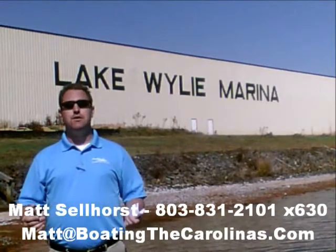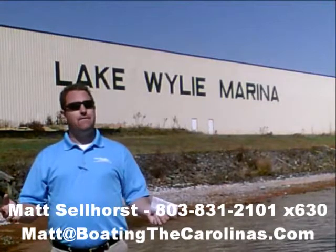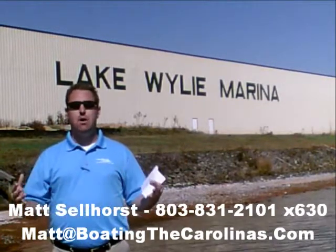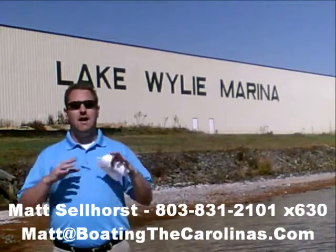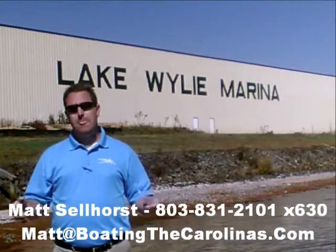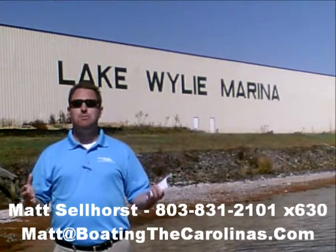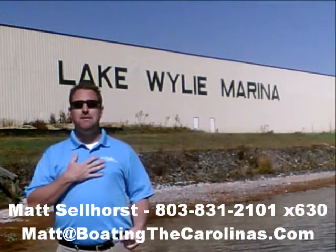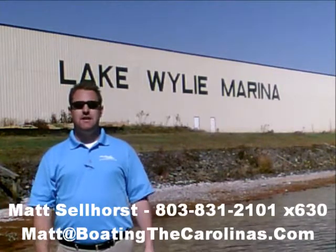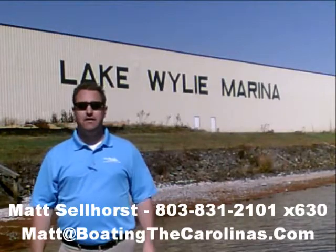I'm also a frequent contributor to the Lake Wiley-Pyatt newspaper. I give free information on boat insurance, maintenance, and general boating lifestyle information, because I think it's important to enjoy that boating lifestyle and learn along the way. Because of that, number three, I offer a report — it's the official boat buyer's guide. If you stop in and see me here at the marina, I'll give you a copy for free. You can also go online to www.boatingthecarolinas.org and request a copy there as well.